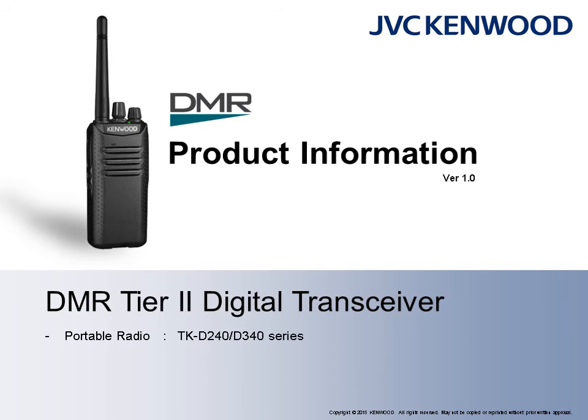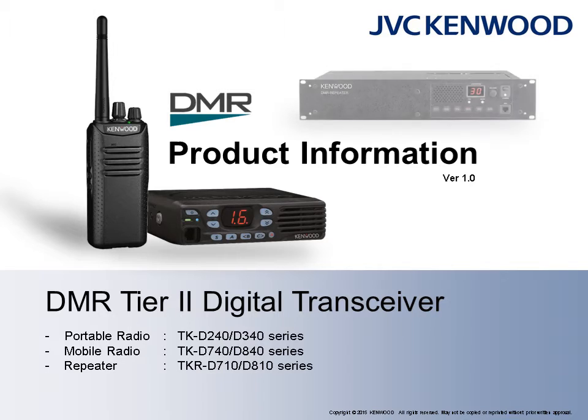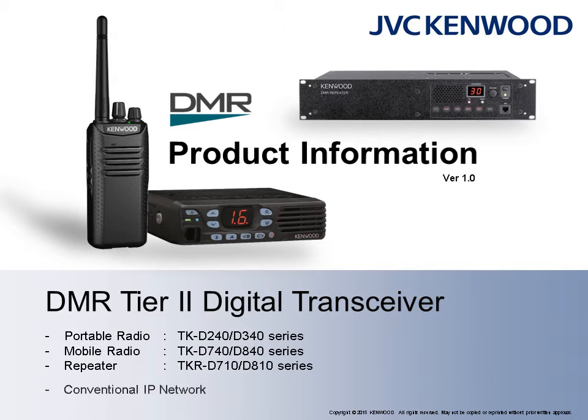Welcome to JVC Kenwood's YouTube channel. Today, we will be introducing a new line of digital DMR products. Included are the TKD240-D340 portable radios, the TKD740-D840 mobile radios, and the TKRD710-D810 repeaters, which will operate with conventional IP networks.